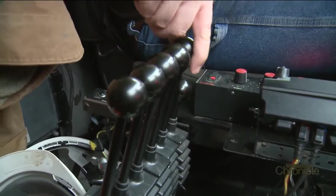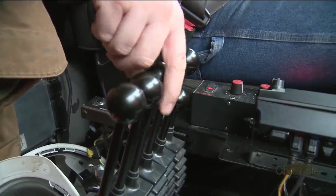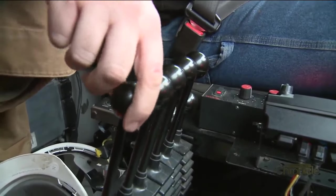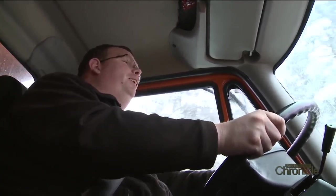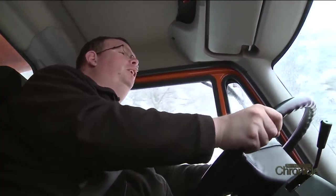The dump body goes up and down, front plow up and down, front plow angle. This is the front of the wing, this is the cable for the wing, and this is the slide for the wing. There's a lot of buttons and levers, but once you get used to it, it's actually pretty simple.